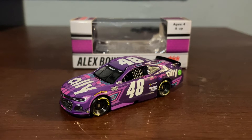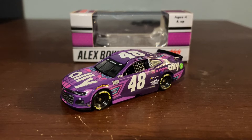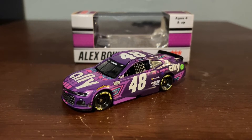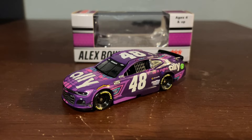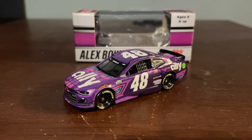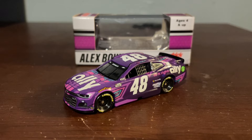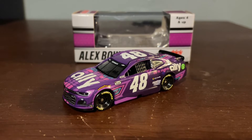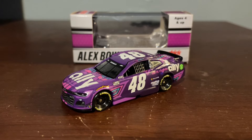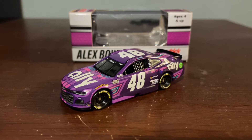Bowman practically stole that win. But I'd say the other three wins, I'd say he deserves, personally. But overall, with this paint scheme, guys, I'm personally giving this paint scheme a solid 9 out of 10. I might be biased on it, because I'm an Alex Bowman fan and everything. And I just love the 48 car in general.